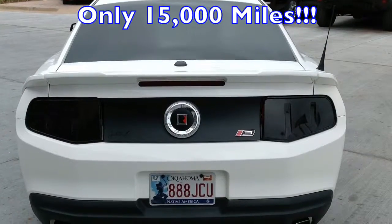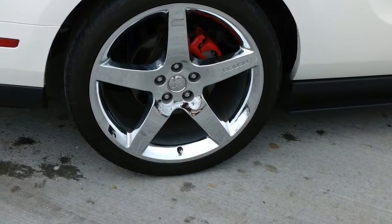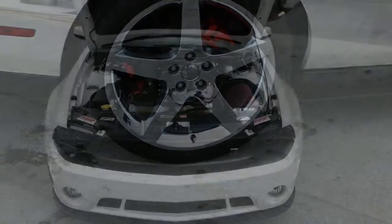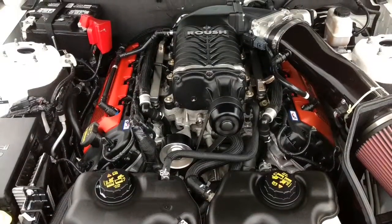This muscle machine is powered by a 412 horsepower 5.0 liter V8 dual overhead cam engine with variable valve timing, connected to a six-speed manual transmission.